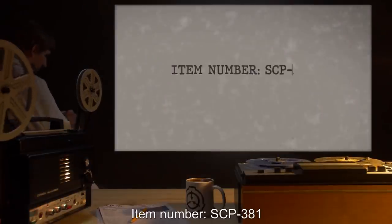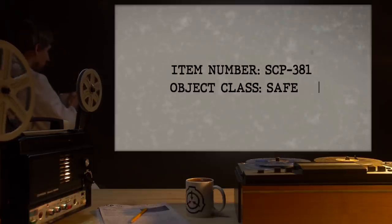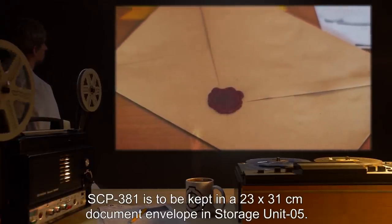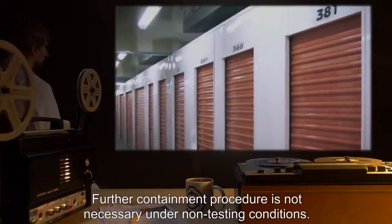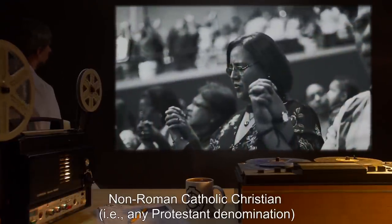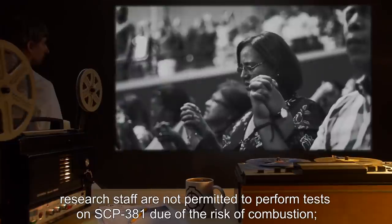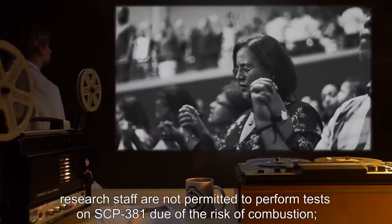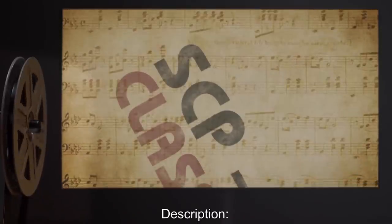Item number SCP-381. SCP-092-B is to be kept in a 23-by-31-centimeter document envelope in Storage Unit 5. Further containment procedure is not necessary under non-testing conditions. Non-Roman Catholic Christian (i.e., any Protestant denomination) research staff are not permitted to perform tests on SCP-381 due to risk of combustion. Other Abrahamic or non-religious personnel are not at risk.